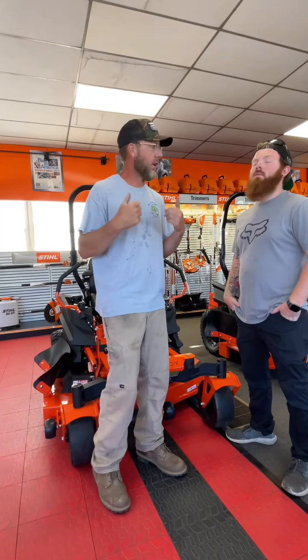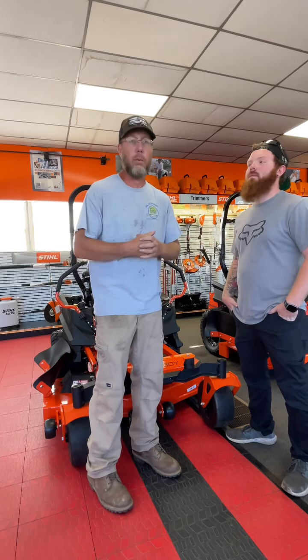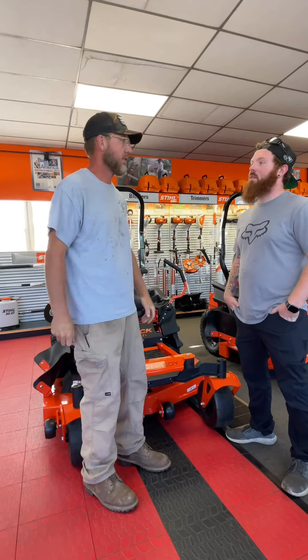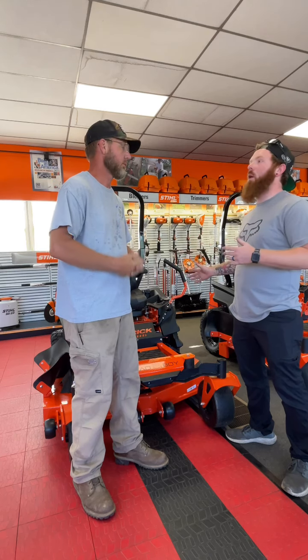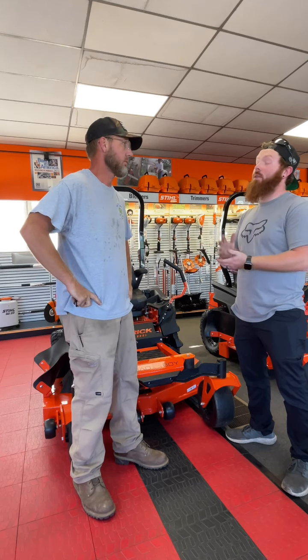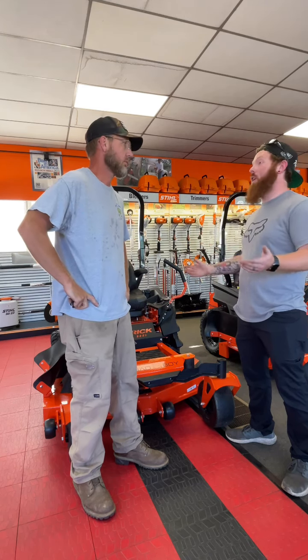So I'm with Chris here from Route 11 Equipment in Newmarket, Virginia. Chris, you guys got this brand new line of Bad Boy mowers in. Can you tell me a little bit about these things? Yeah, absolutely. Bad Boy's got a really wide line of all their mowers. We've got everything from something to handle small acreage all the way up to a giant commercial property.